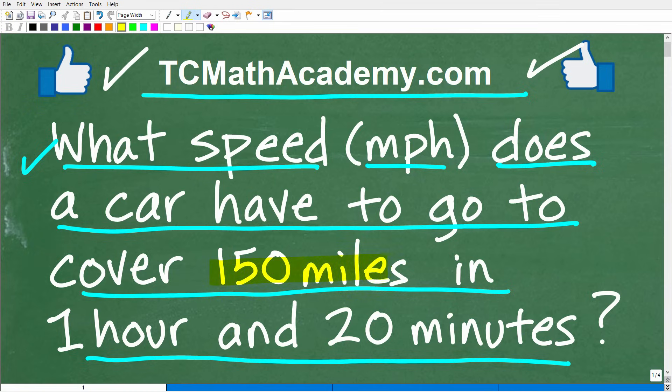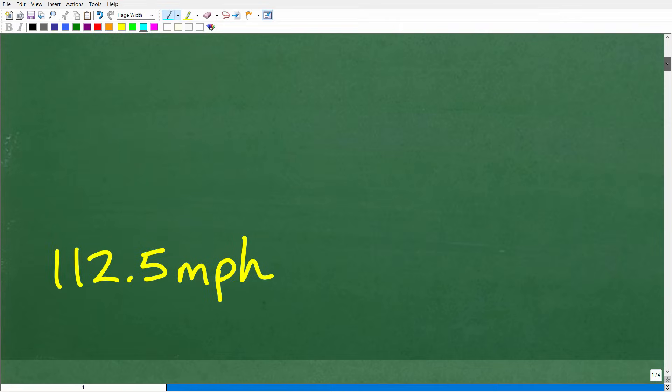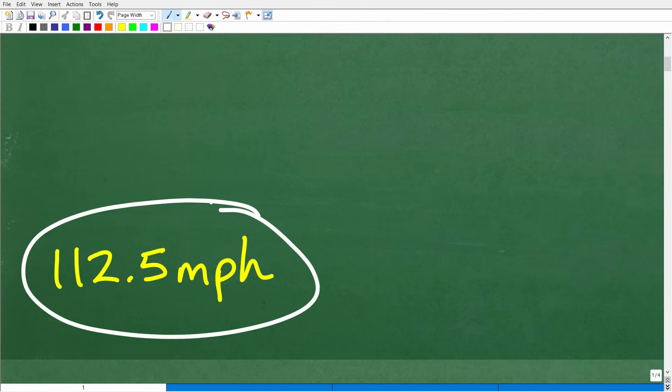Well, this car has got to go 150 miles in one hour and 20 minutes. So do you think this car is going to be going pretty quick — going like the speed limit or going slow? This is a pretty good amount of distance to cover in not so much time. So indeed, I think the car is going to be going fast. The car is going to be going 112.5 miles per hour. This car needs to slow down — it's definitely going to get some speeding tickets.